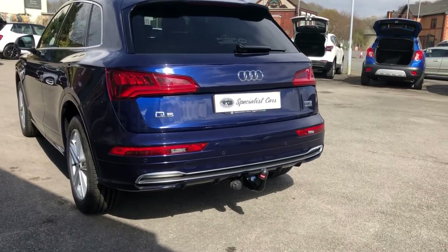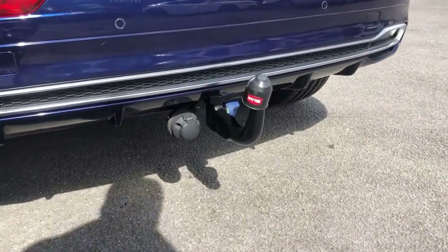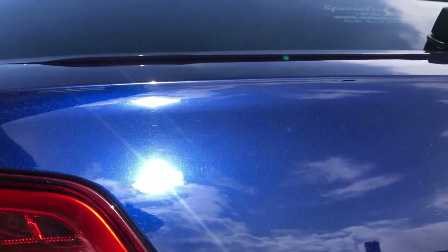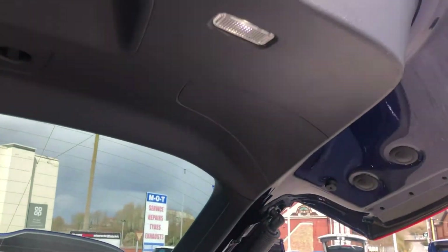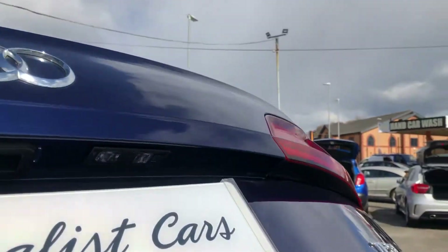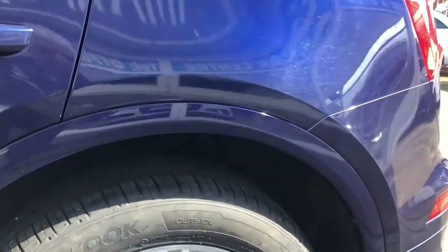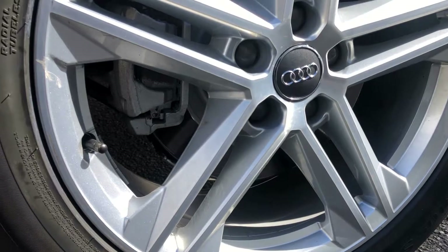Just look at that colour — absolutely gleaming. Great spec on these: it's got a detachable tow bar, rear parking sensors, electric tailgate, roof bars with the vehicle, never been used, brand new rear luggage covers, split-volume rear seats. I've just fitted a set of matching Hankook brand new tyres all the way around.